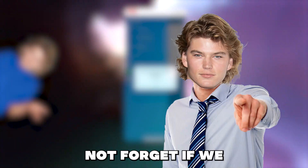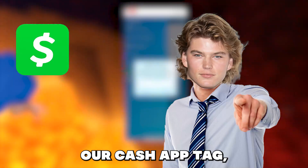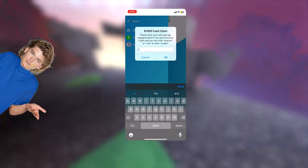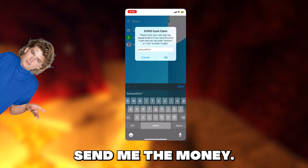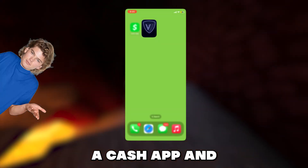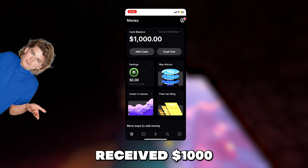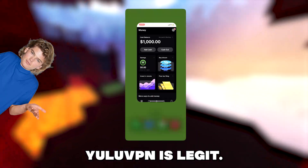But also guys, do not forget — if we also click the money claim button it will now allow us to enter in our Cash App tag, PayPal email, or it even allows us to choose an Amazon gift card as well. And if we enter it in it will send us $1,000. So let me try it out right now. I will enter in my Cash App tag and let's see if they will actually send me the money. As you can see I have typed it in and it is sending it, so let's now open Cash App and let's check if we receive the money. Okay I'm opening Cash App and boom — check that out guys, we just received $1,000. That's so insane. As you can see it actually works and Yulu VPN is legit.